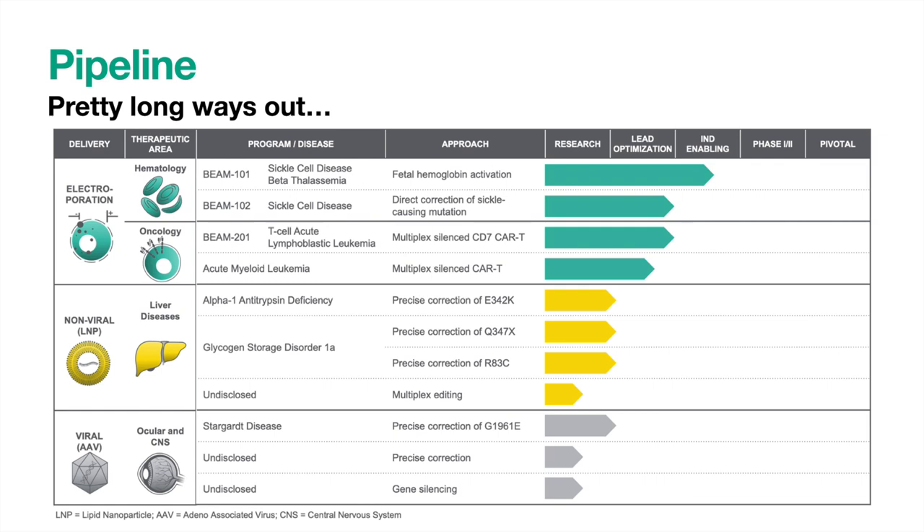Moving on, they have two allogeneic CAR-T cell therapies, which are essentially a new way to treat cancer. They harvest natural killer T cells from donors' bodies and edit the androgen receptors to attack cancer specifically. The allogeneic portion refers to harvesting the T cells from donors, editing them, and then keeping them on the shelf for use on any patient, as opposed to taking the T cells from the patient themselves and placing them back for treatment. The allogeneic way is much more cost-effective and will make these treatments more available over the coming years. Beam is developing treatments for T cell acute lymphoblastic leukemia, which appears to be on the cusp of IND studies, and acute myeloid leukemia, which is still in the lead optimization phase. Their in vivo treatments, delivered with lipid nanoparticles, include alpha-1 antitrypsin deficiency and glycogen storage disease 1A, both still in the research phase. Their final disclosed treatment is for Stuttgart's disease, administered via a viral vector. They do have other programs which are still undisclosed at this time.